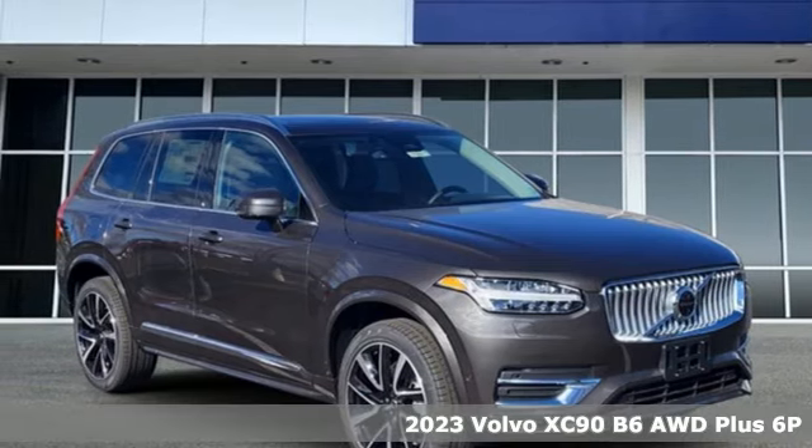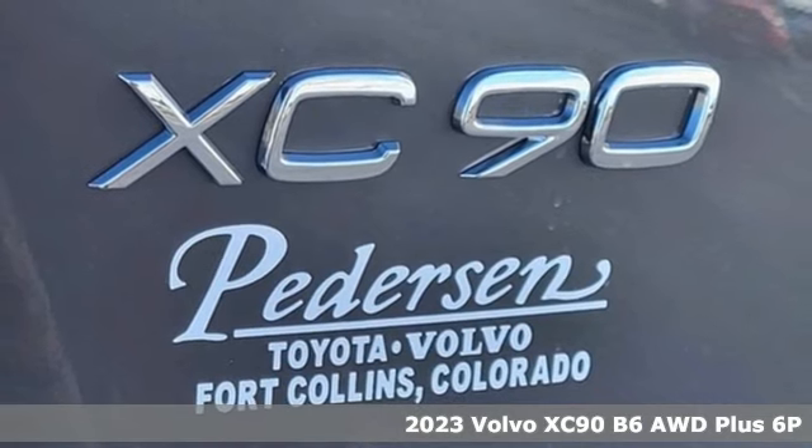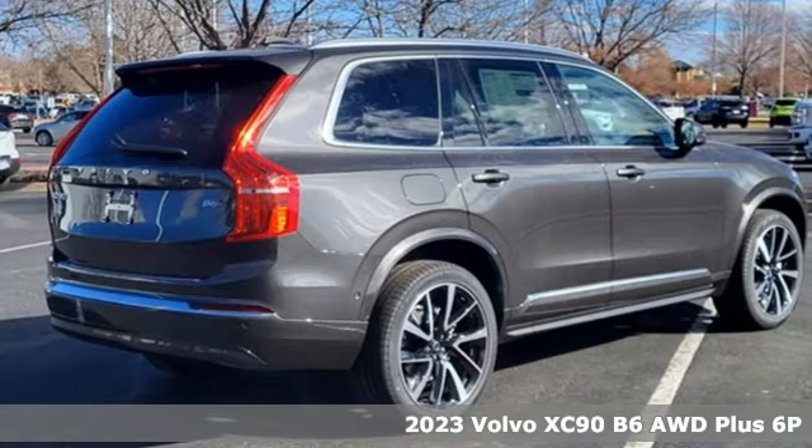Here's a new 2023 Volvo XC90. In its element, in all the elements, this XC90 puts you in command of an exhilarating drive.